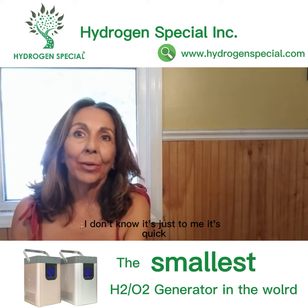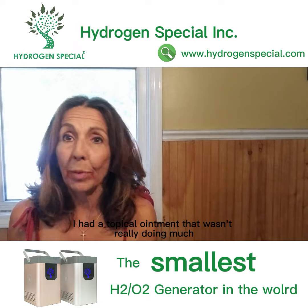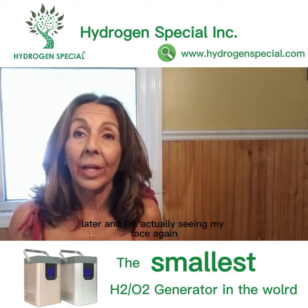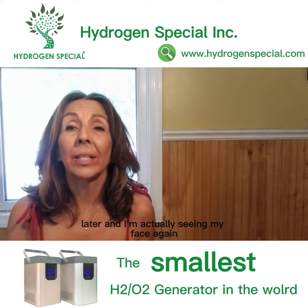It's quick. I had a topical ointment that wasn't really doing much, and here it is eight days later and I'm actually seeing my face again.